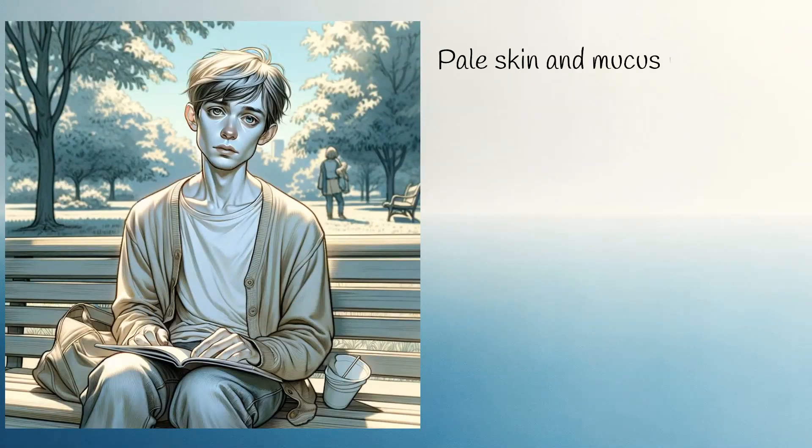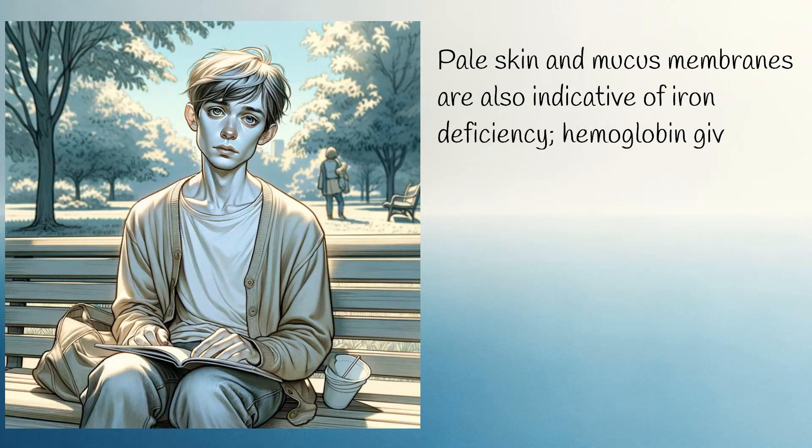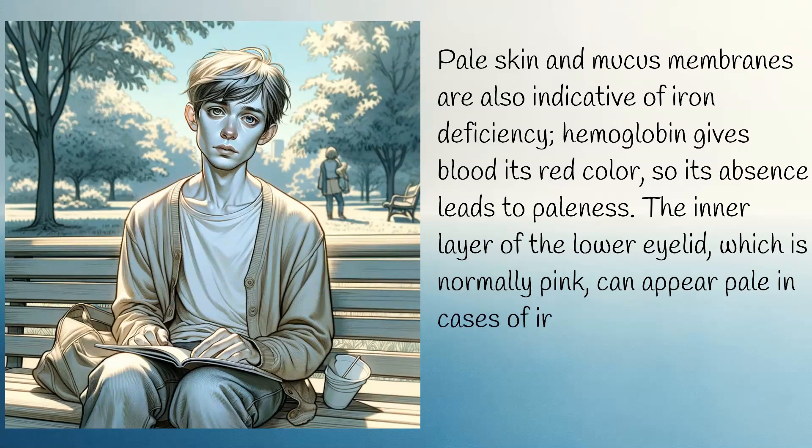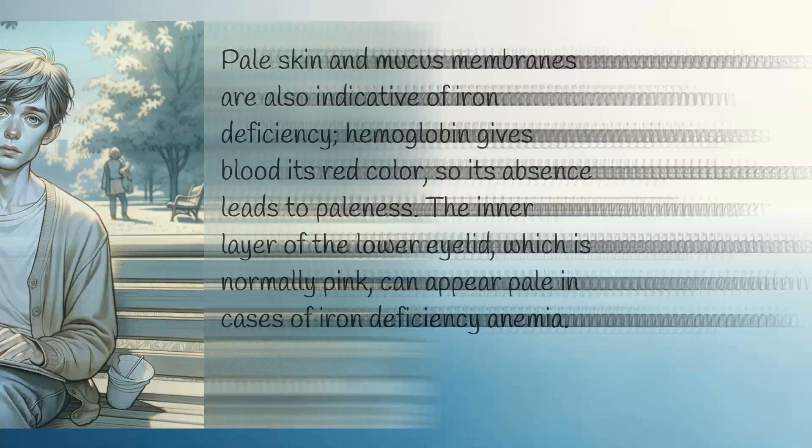Pale skin and mucous membranes are also indicative of iron deficiency. Hemoglobin gives blood its red colour, so its absence leads to paleness. The inner layer of the lower eyelid, which is normally pink, can appear pale in cases of iron deficiency anemia.